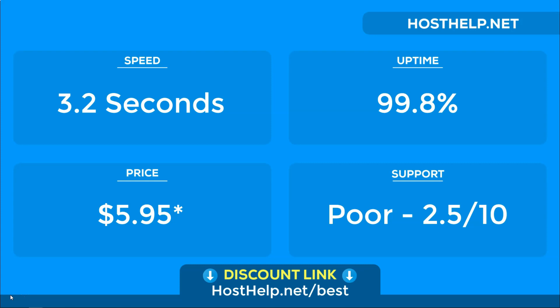You'll get much faster speeds, better uptime, better support, and a better price for superior WordPress hosting plans with this host. In fact, it's the only budget-friendly option we recommend because we truly believe it's the best. We hope you enjoyed this video. If you'd like to see more WordPress hosting reviews, please subscribe to our channel for more videos.